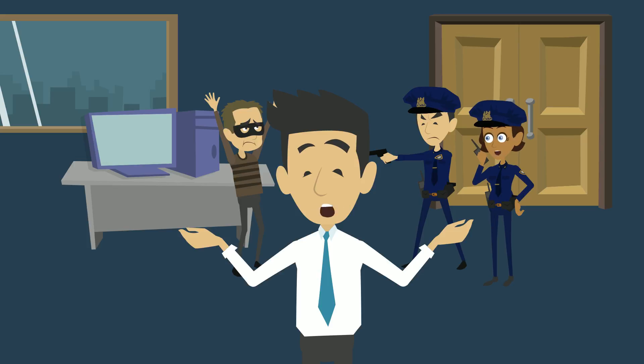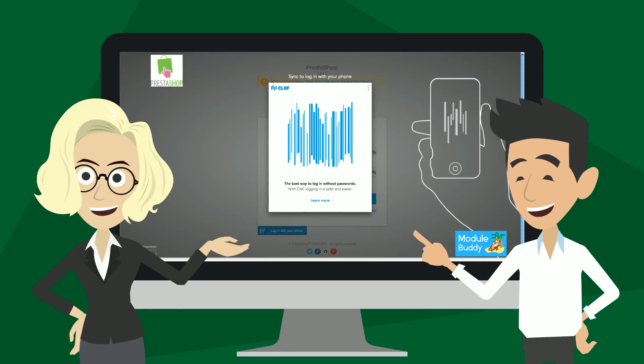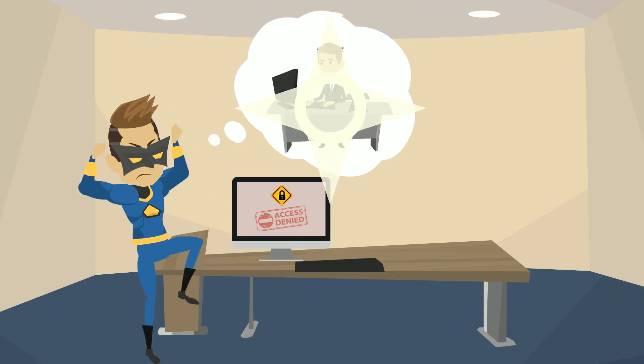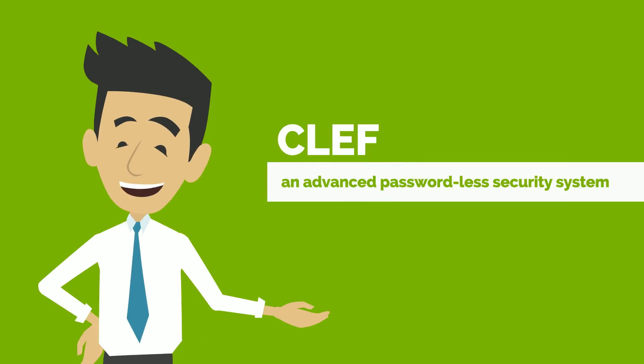Is there a solution to this frightening reality? If you have a PrestaShop business, ModuleBuddy can solve your problem. ModuleBuddy gave Bob secure authentication for his PrestaShop account, solving the problem with something called Clef, an advanced passwordless security system.